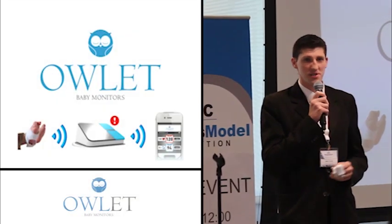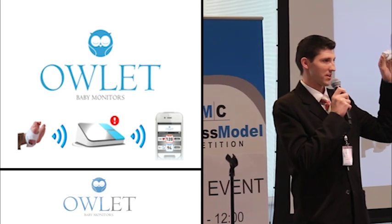We're Owlet Baby Monitors, and we want to share the story of how this sock is bringing parents peace of mind.